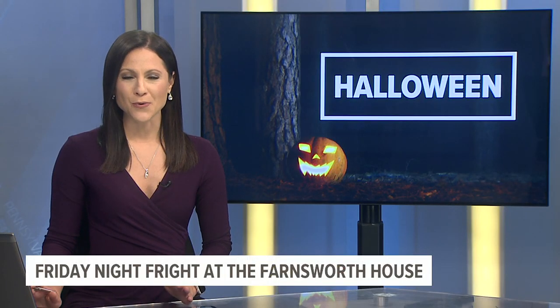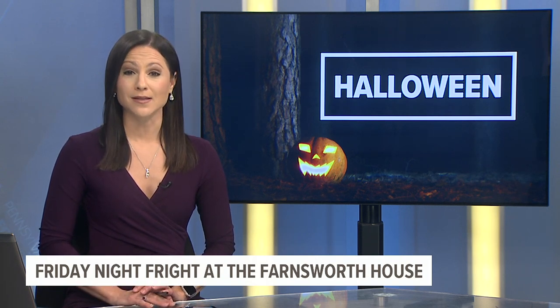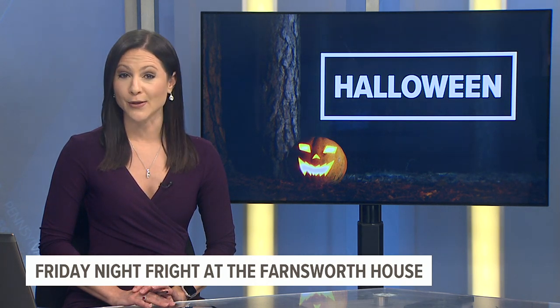Haunted hayrides, ghost tours — Pennsylvania has it all this month. Tonight, we explore the eerie history of the Farnsworth House in Gettysburg. Fox 43 photojournalist Corey Asperol descends into the cellar beneath one of the most haunted inns in the U.S.